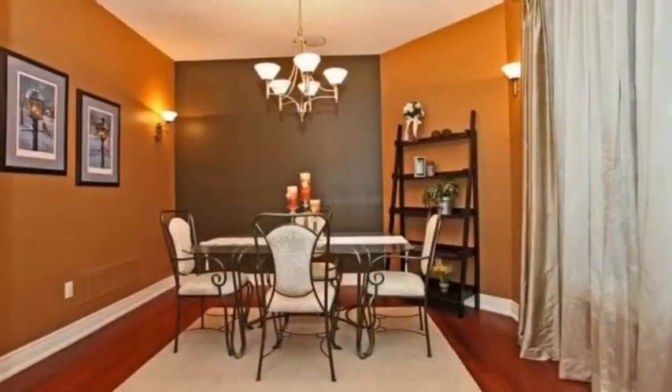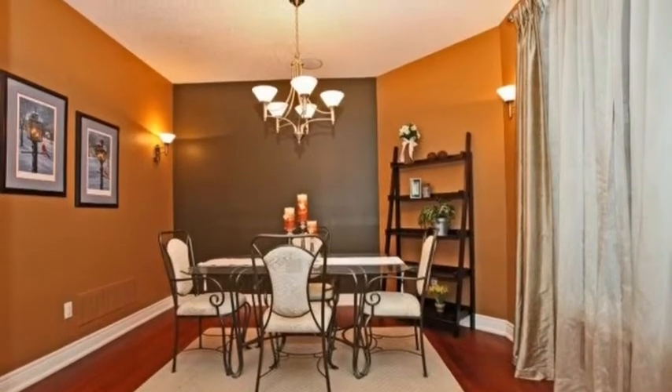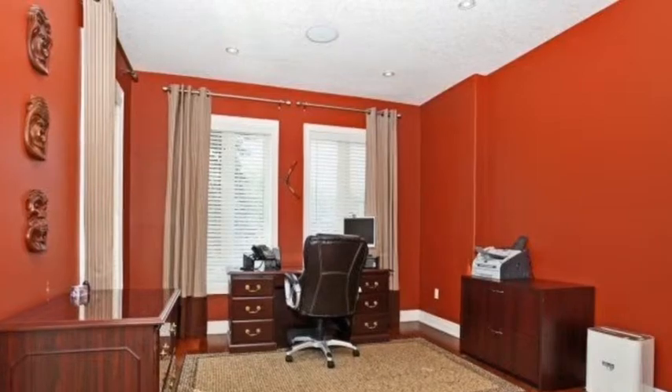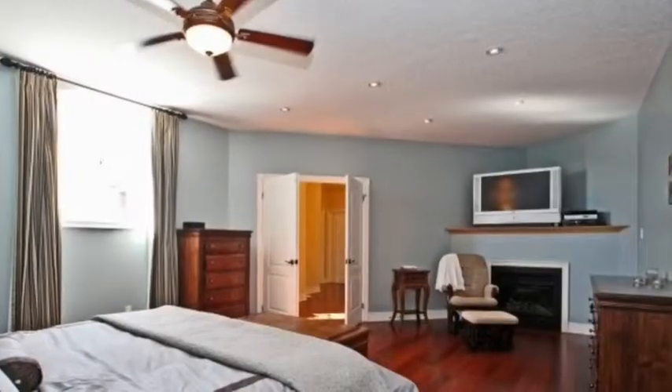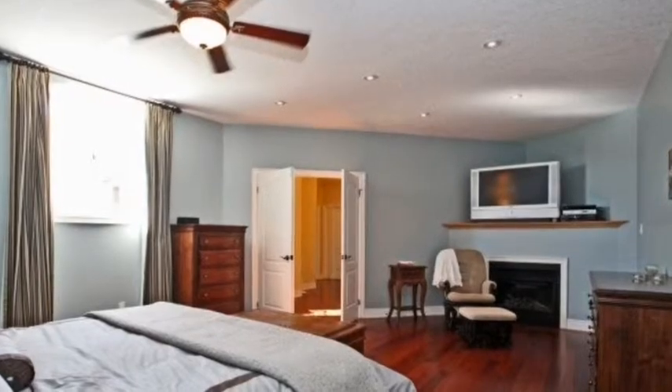This 3,523 square foot home offers families size and comfort with four large bedrooms, all with ensuite baths. The large open concept family room and kitchen provides a perfect spot to connect with family.